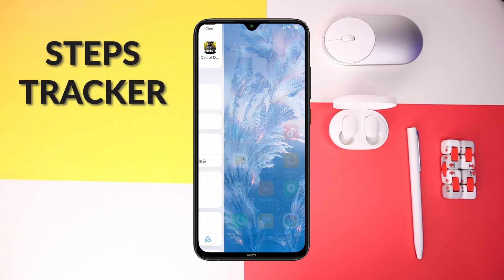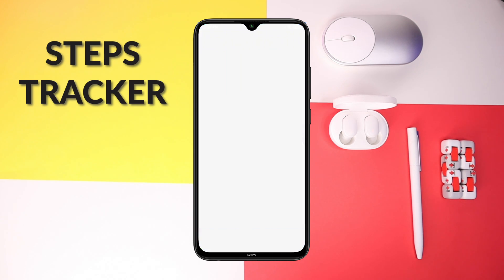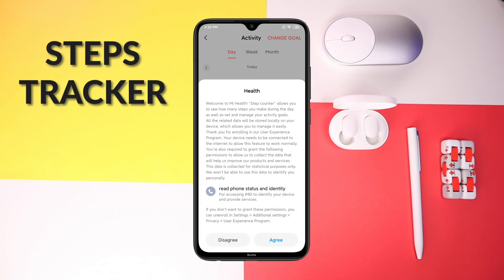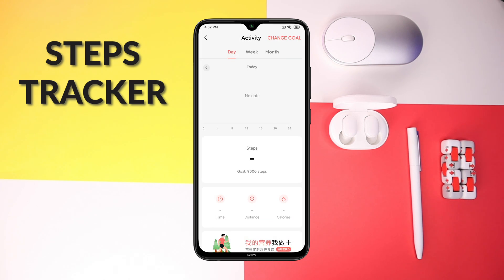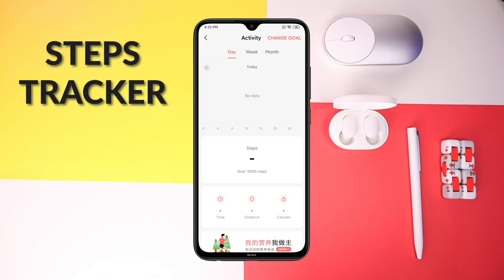This MIUI update also comes with a Steps Tracker. If you're using the global version of the phone, the Steps Tracker is only available for Indonesia, Spain, and India. But if you want it, you just have to switch your region to one of those three. It tracks your steps, you can set a goal, and you can easily view your progress.